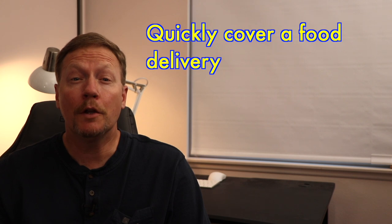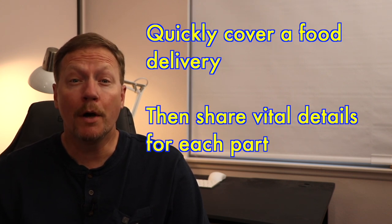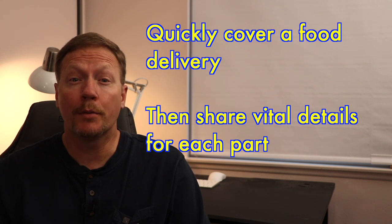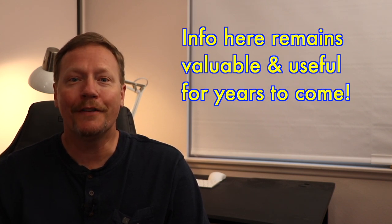I am now going to quickly give you an overview of the food delivery process and then I will go into much more detail for each part of the process. This instruction is timeless and will serve you well no matter which gig app is currently in favor. Let's start off with a basic overview of food delivery.